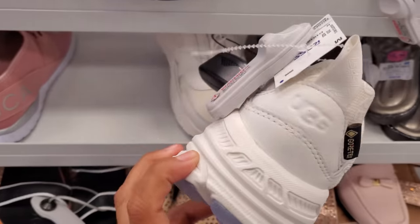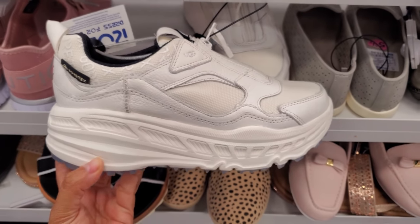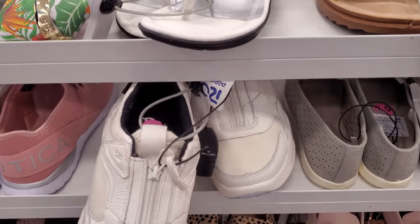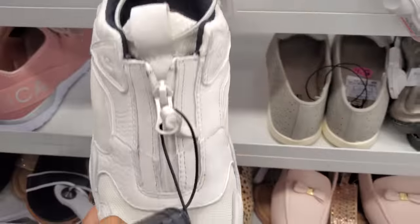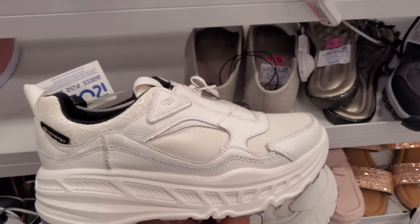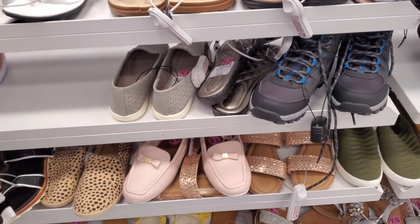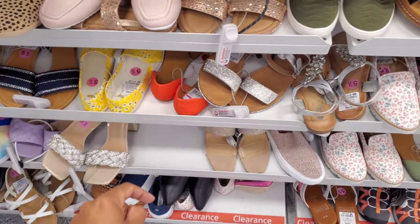Look at this chunky UGG. At first I thought this would be Forever 21, because Forever 21 does have a chunky sneaker like this. This is UGG — it's $40. It is zipper up front. Would you guys pay $40 for this? I feel like I would only pay $40 maybe if I'm going to a festival and they had to light up. And there's more bling at the bottom.